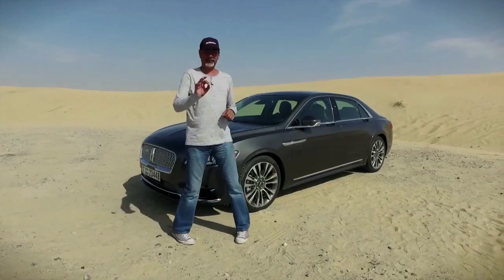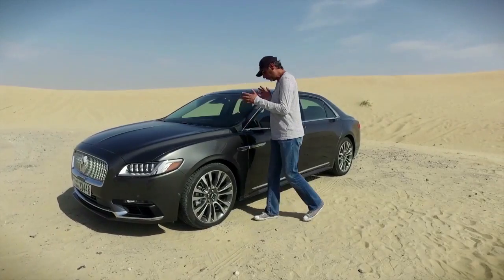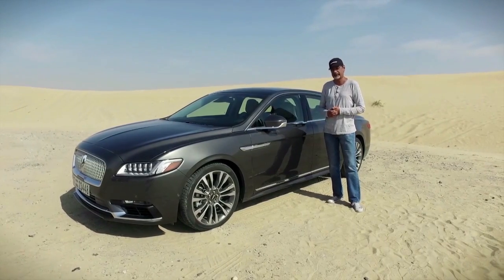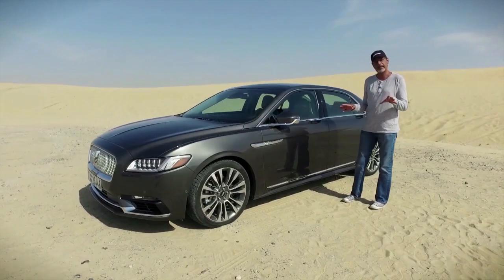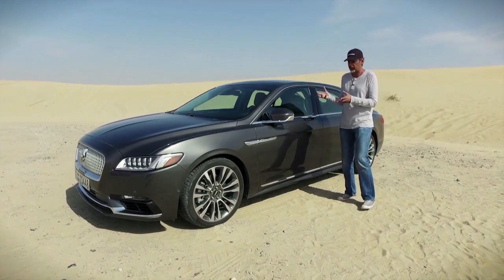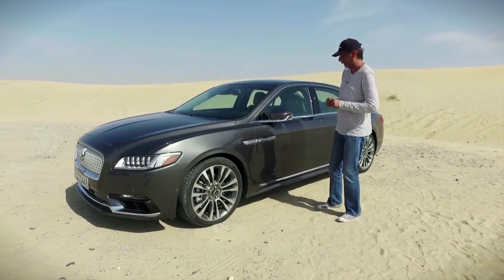This is a big car — the wheelbase is pretty much the same as the Lincoln Town Car from the 90s. Lincoln mentions rivals such as the Cadillac CT6, the Mercedes S-Class, and the BMW 7 Series, though I actually think it's more of a rival to the Chrysler 300C, trying to usurp that car's gangster crown.